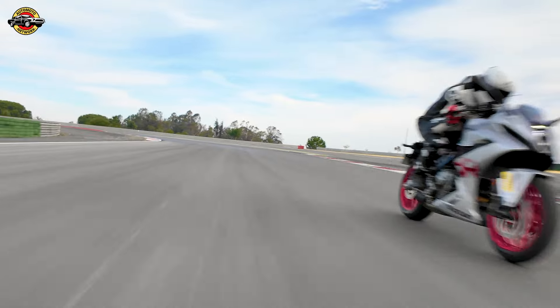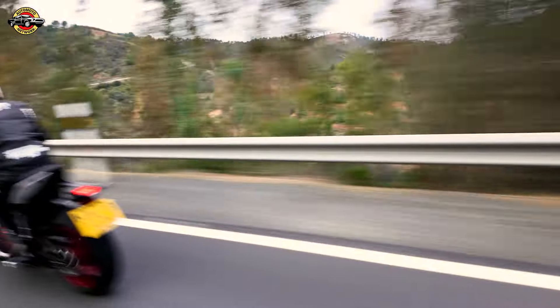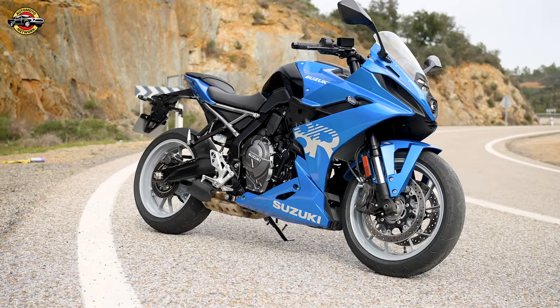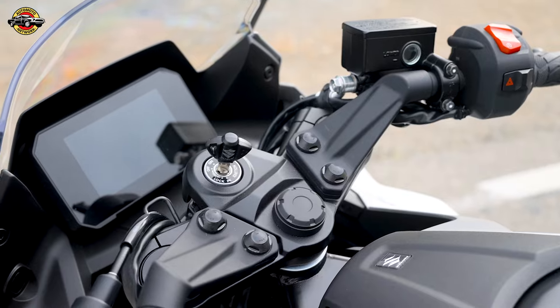The steel frame, aluminum swingarm, and Hitachi Astemo suspension provide a perfect balance of stability and handling. With a weight of just 205kg, the GSX-8R is nimble, responsive, and a joy to ride.